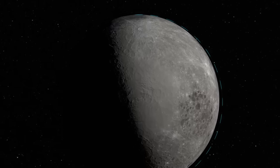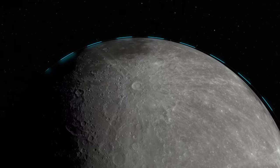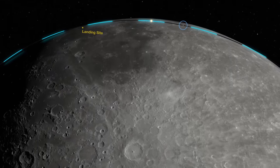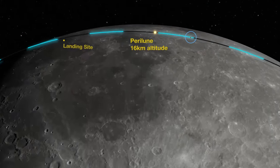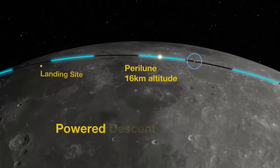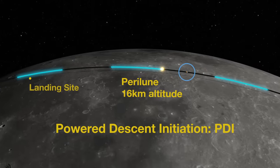Intrepid orbited the Moon in an east-to-west direction, with a low point — or perilune — 500km east of the landing site, at an altitude of 50,000 feet, that's about 16km. This was the point for powered descent initiation, or PDI, when the main engine would be ignited.